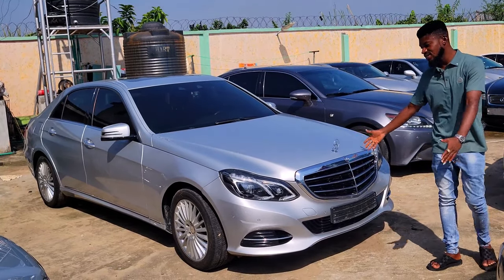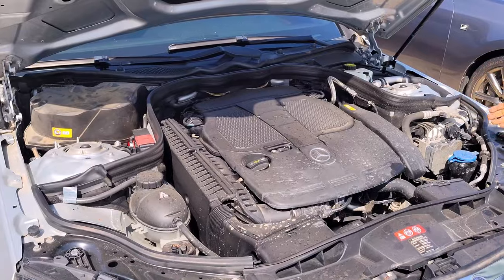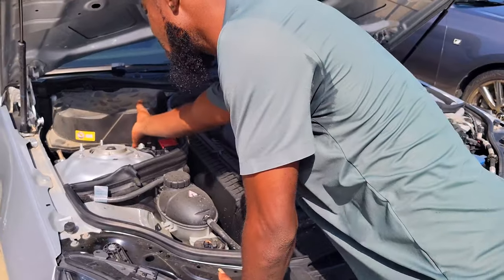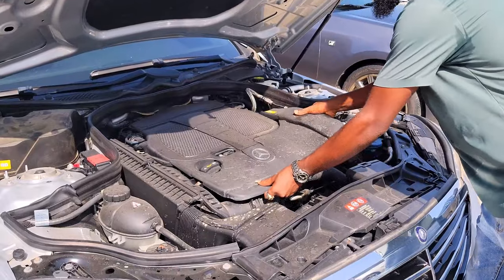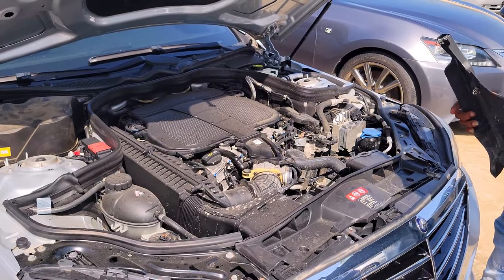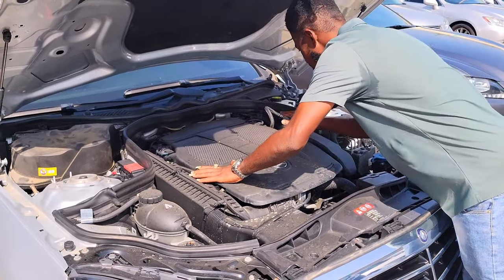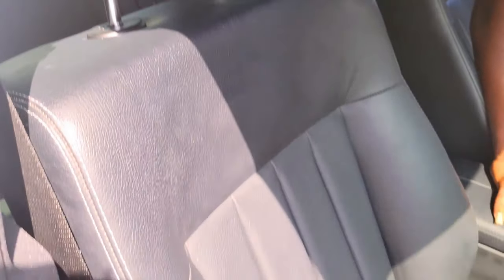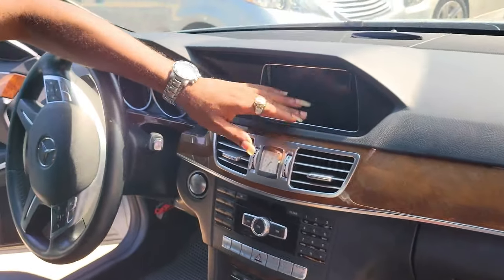The Mercedes E350 2014 model — everything is intact. It has the signature Mercedes-Benz face. The engine is very very intact, nothing to fix. The battery, everything is intact. It has not been tampered with before — that's what we are known for, our standard. The engine is 100% to combo; it's a V6 engine. The interior is luxury, top notch.